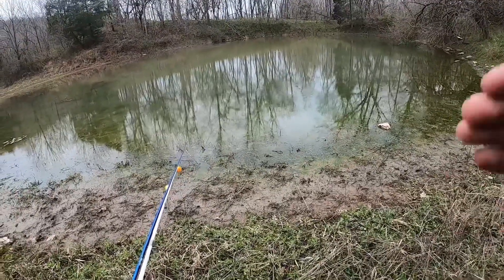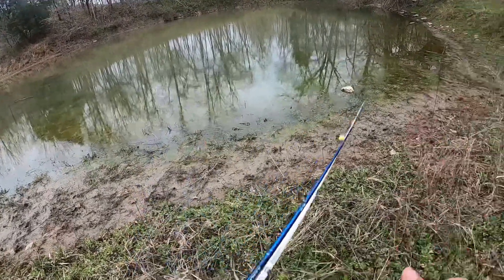I don't know if that picked up on the camera or not, but a huge fish just jumped over there. Huge.